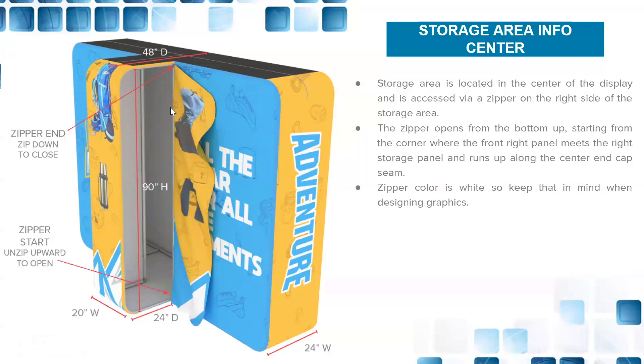Center storage dimensions: 48 inches from back of the display to the front curve, 20 inches wide, 24 inches deep — two feet deep on both ends — with your door leading into the storage area. Zipper opens from the bottom up, and keep in mind that zipper is white.